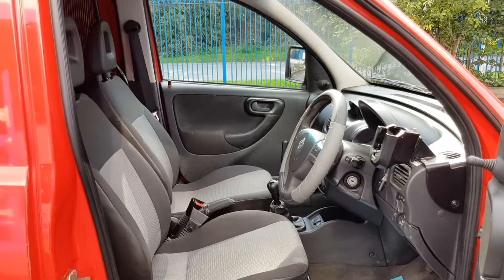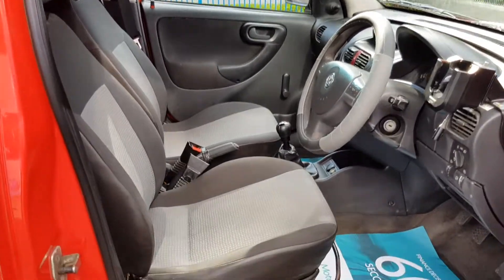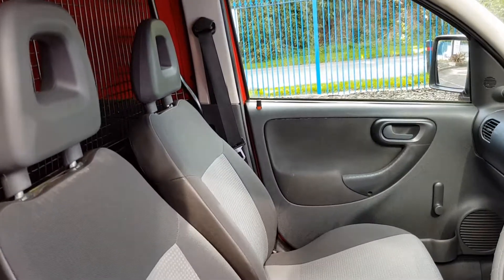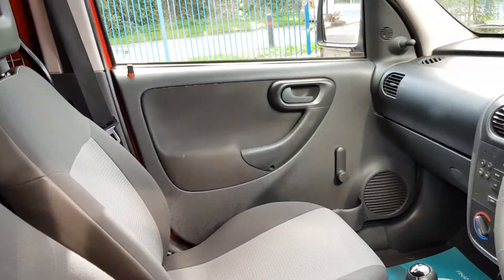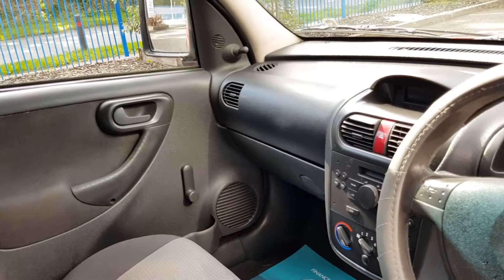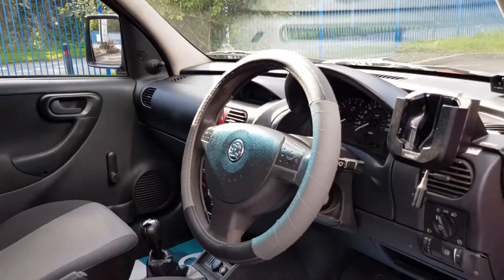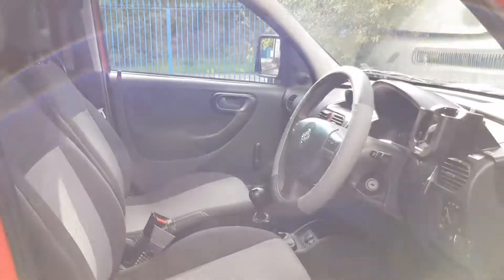Let's look inside. So inside — very clean, very tidy, no rips, no tears, no unwanted smells. 186 thousand miles and a 2009 — you won't find cleaner than that.